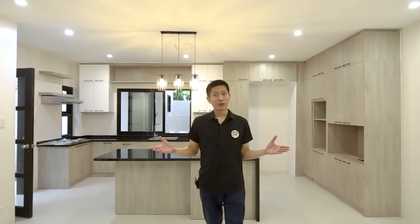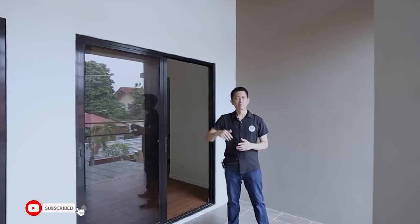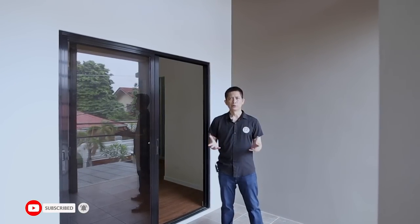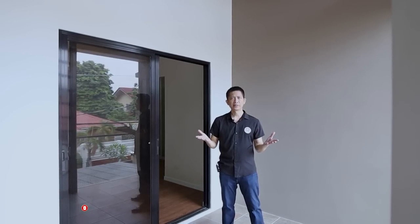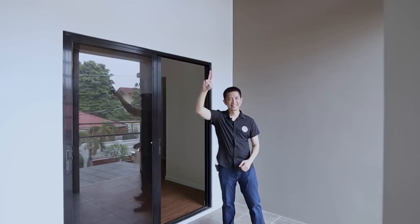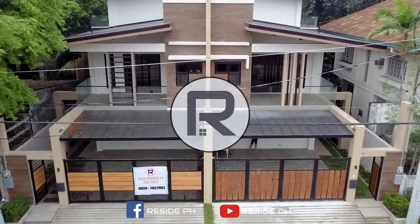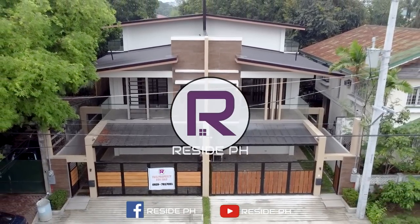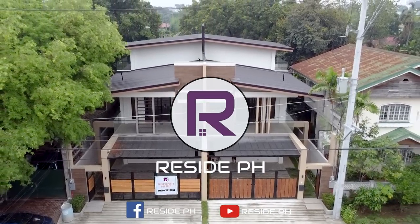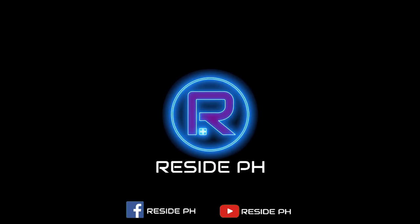If you are interested in this real property, our contact details are on the screen right now and we will assist you in showing and acquiring this beautiful property. If you want to see more exciting real estate episodes in the future, please subscribe and hit the bell button to get notified — you may also like, share, and comment your thoughts. Once again, this is Paul Bueno. Thank you and have a nice day!